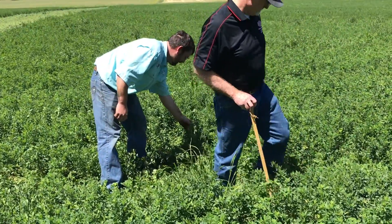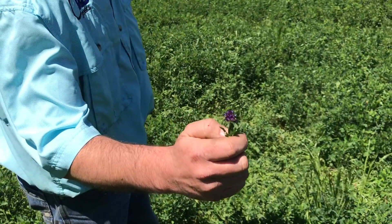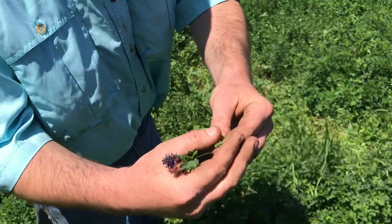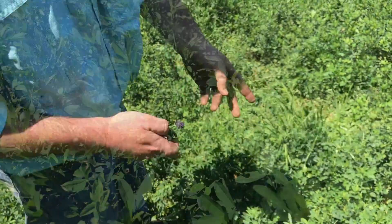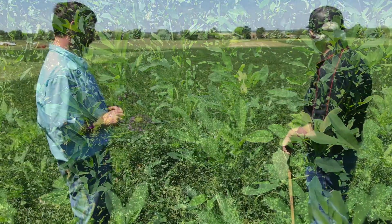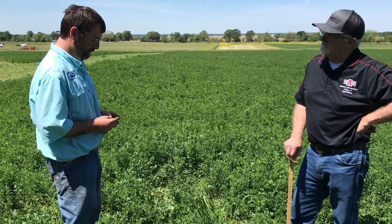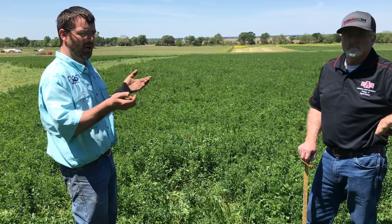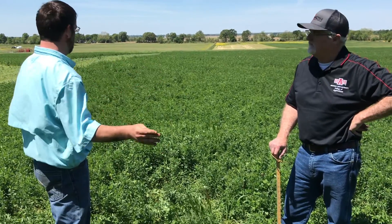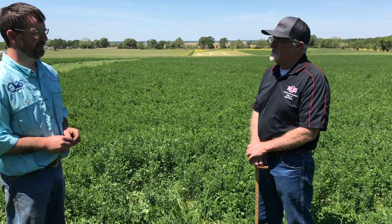Something to keep in mind — your indicator for wanting to cut alfalfa is actually the bloom. You can see here these are the buds that are going to turn into flowers. The general rule is about 10 percent of the field in bloom. This year, with dry weather, you may have to adjust one way or the other. As you allow more bloom, tonnage will go up, but quality is going to decrease. So we don't want to wait for all the pretty flowers — we want to see a percentage of those, and you have to take an average across the field.